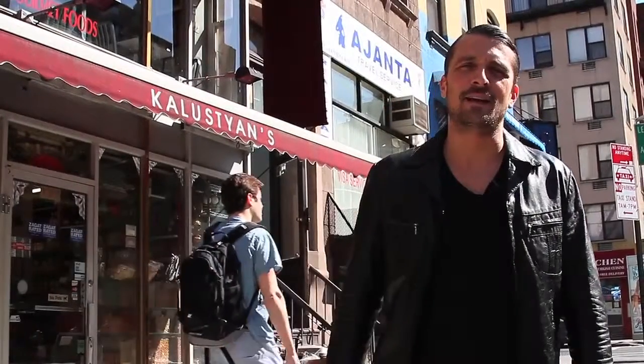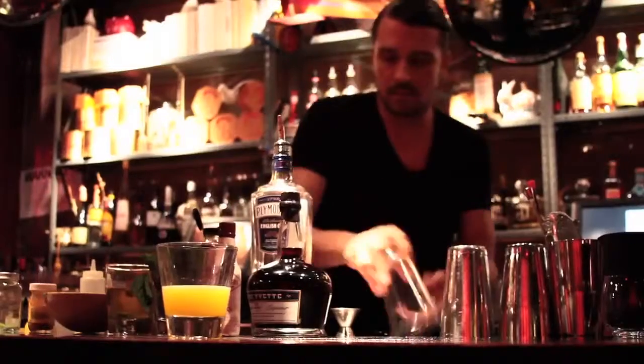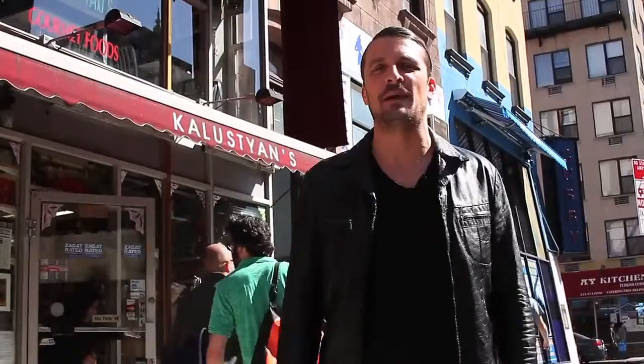Hello, my name is Yusuf Austin and I call myself a cocktail architect. Today, I've brought you to Kalushian's, my favorite spice shop in New York City. I come here to get my juices flowing, to get creative, to get inspired.